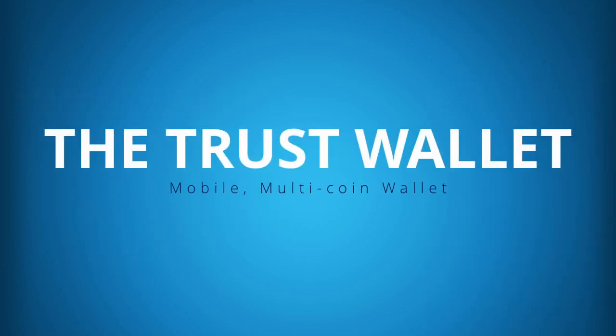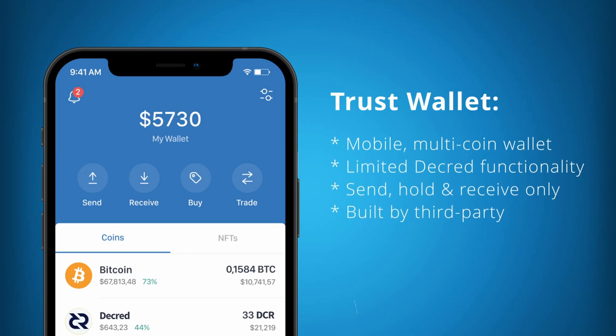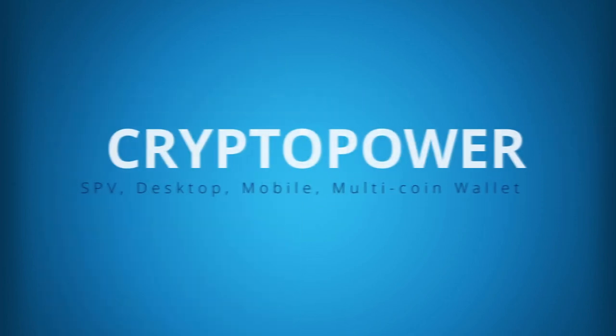The Trust Wallet is currently the best mobile wallet for Decred, but as the wallet wasn't built by the Decred team it includes almost none of Decred's features or security measures. Trust is a good wallet to hold your first Decred in, but once you start building your holdings, I'd recommend moving to Decrediton.